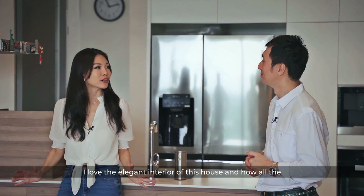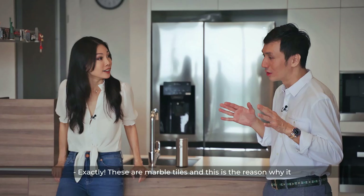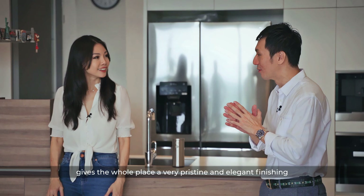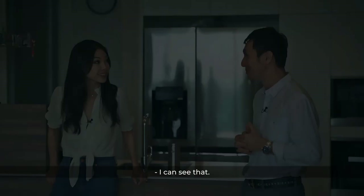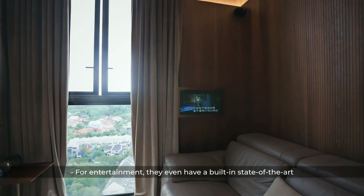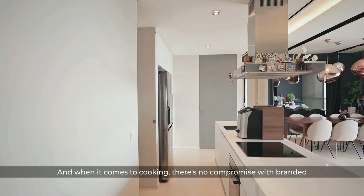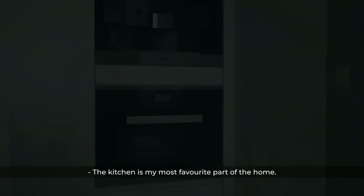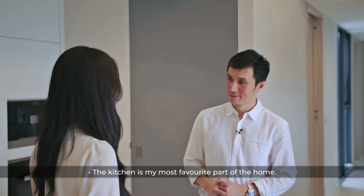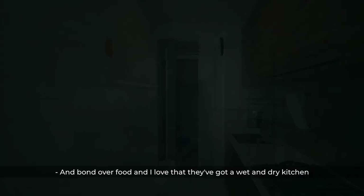I love the elegant interior of this house and how all the colours go so well together. Are these marble tiles? Exactly — these marble tiles give the whole place a very pristine and elegant finishing. The owner really loves the house and takes great pride in maintaining it. For entertainment, they even have a built-in state-of-the-art karaoke surround sound system worth $30,000. When it comes to cooking, there's no compromise with branded Miele appliances including a coffee-making machine and steam oven. The kitchen is the heart of the home, where the family can get together and bond over food.